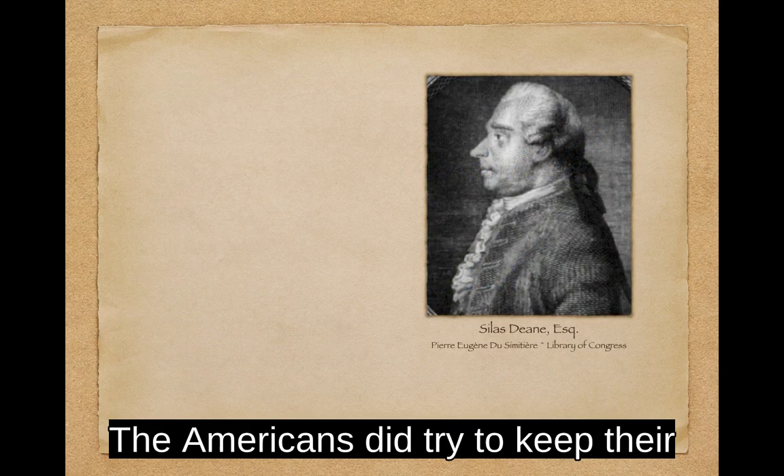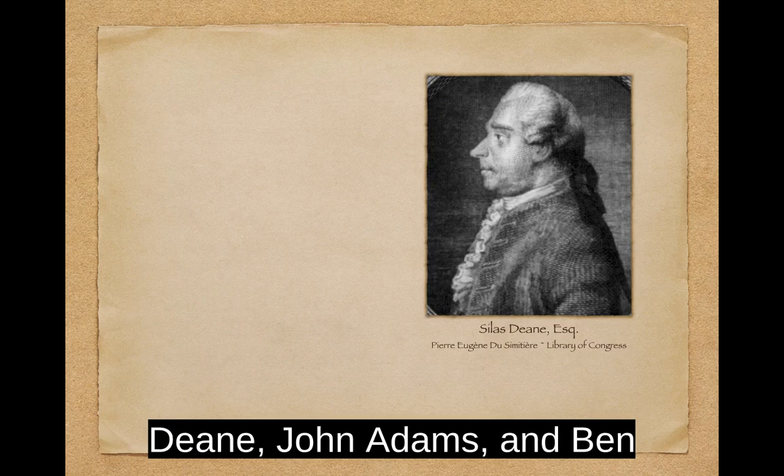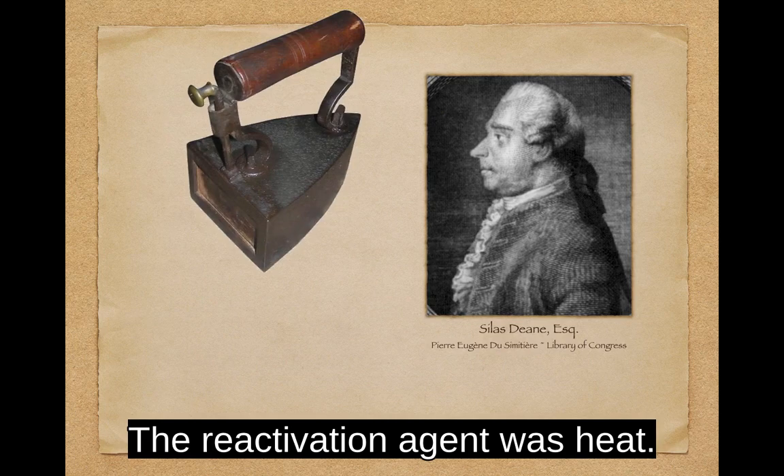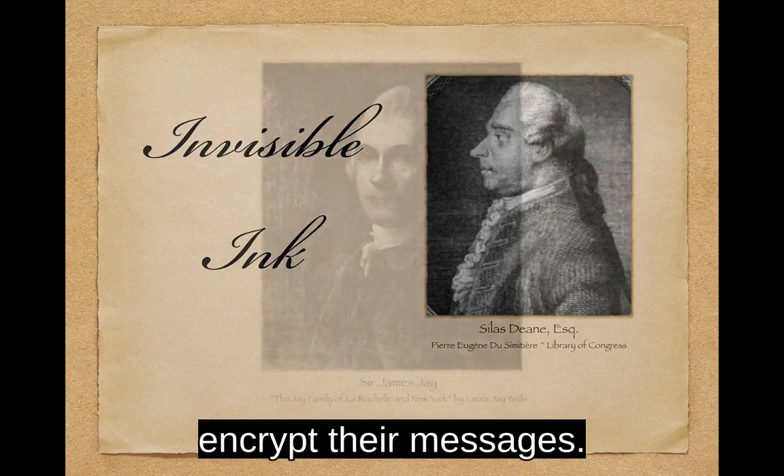The Americans did try to keep their official correspondence secret, at least from others outside their quarters. Dean, John Adams, and Ben Franklin used invisible ink and ciphers. Dean used an invisible ink made from a compound of cobalt chloride, glycerin, and water. The reactivation agent was heat. Franklin and Adams more commonly used ciphers to encrypt their messages.